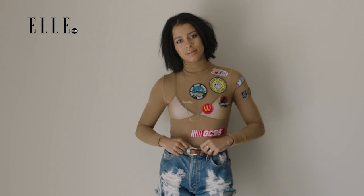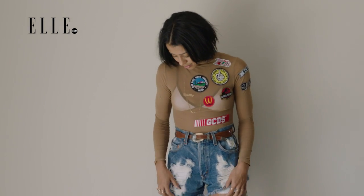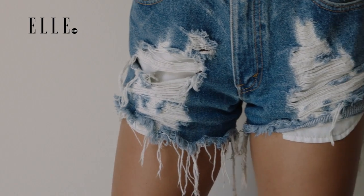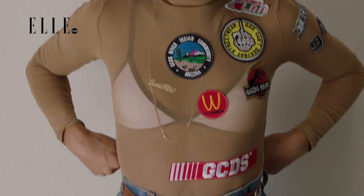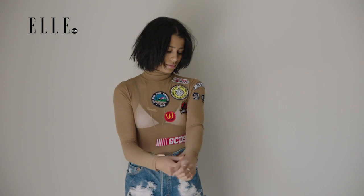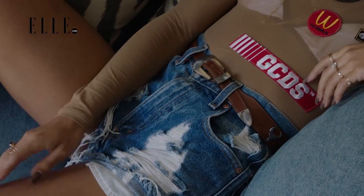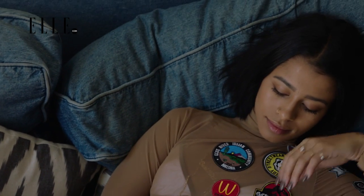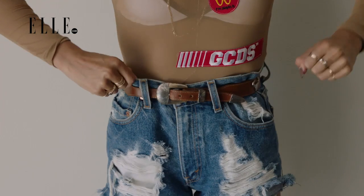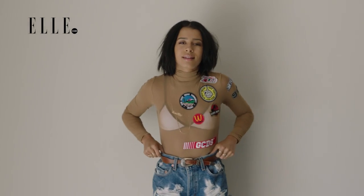Because the denim that I chose is kind of Daisy Duke high-waisted and tight — so it has a sexy, revealing vibe — I wanted to match it with something that was a little less revealing. So I paired it with a short turtleneck long sleeve. It is sheer, so that also has some subtle sexiness to it as well. And it's also nice to add a belt into it. A change of fabric creates a smaller silhouette.